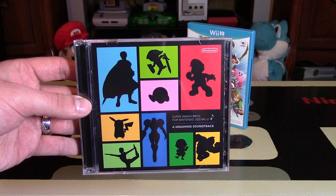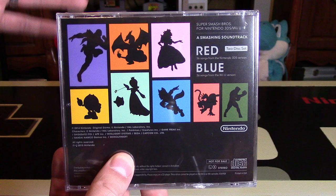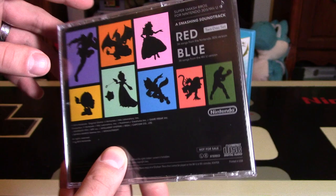A smashing soundtrack has just come out for Super Smash Bros. Hey Nintendo fans and collectors, Lithium here from my channel Nintendo Collecting, bringing you an unboxing and overview of this CD set for Super Smash Bros for Wii U and 3DS.